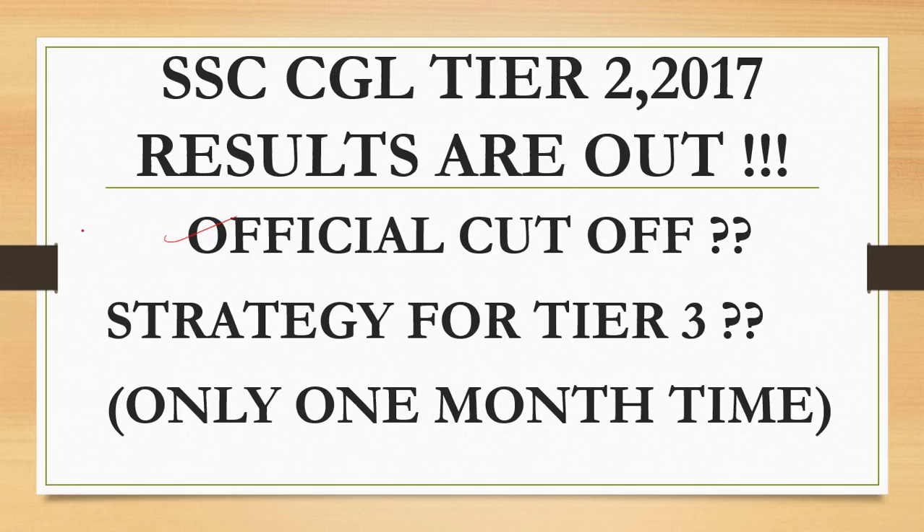The Tier 3 exam will be conducted on 8th July, so you have one month's time. I'll tell you how to proceed — what to do, what not to do — in the later section of the discussion.